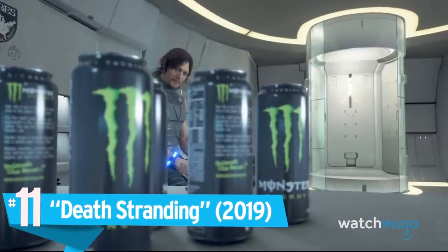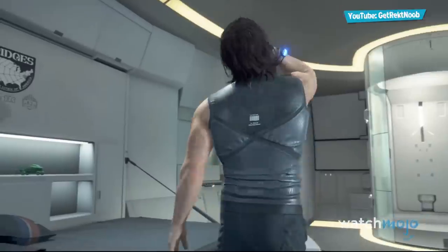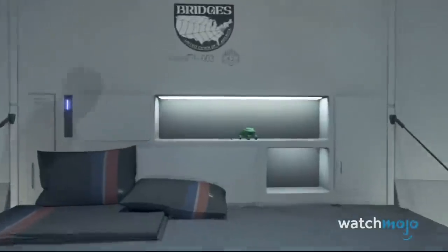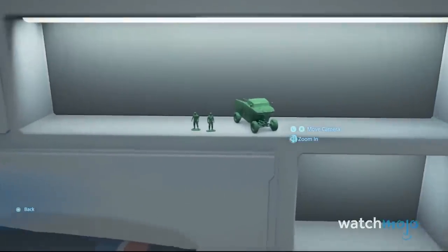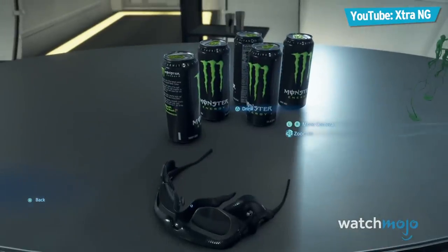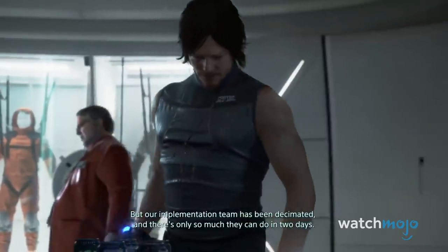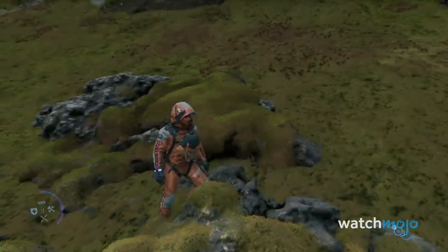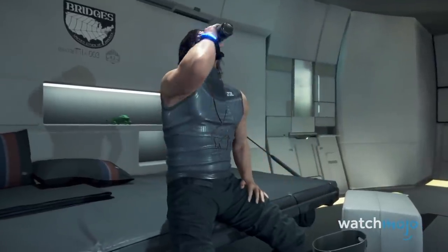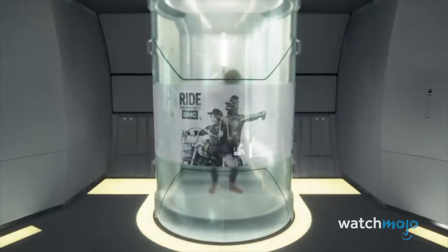Number 11 – Death Stranding. As you've seen from the Peace Walker entry on this list, Hideo Kojima is absolutely no stranger to putting product placement in his video games, and nowhere is it more apparent than the Monster Energy drinks in Death Stranding. In a world that's pretty much post-apocalyptic, it's a good thing Sam Porter Bridges has a never-ending supply of this extremely sugary concoction to boost his stamina. And if that wasn't enough, the game also features cleverly placed advertisements for AMC's Ride with Norman Reedus whenever you use the bathroom.